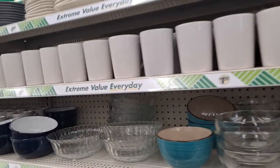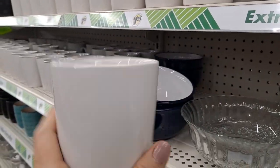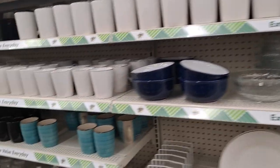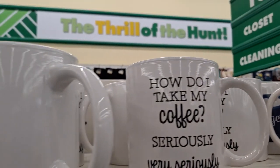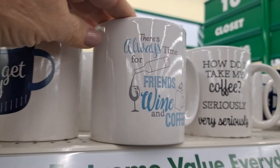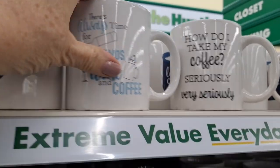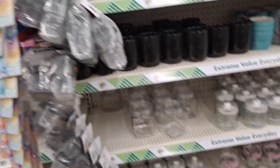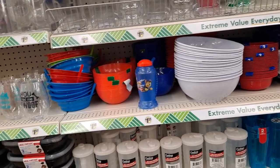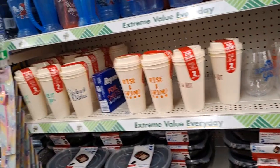I'm walking down the dish aisle. It looks like they've got plenty of the plain white mugs — perfect for personalizing. They have those markers here, but if you have a Cricut, those are great. That's cute — 'Let's get cozy.' How do I take my coffee? Very seriously. There's always time for friends, wine, and coffee. I love that one, I haven't seen that. I am looking for some of the little mini organizers and I may have passed by that aisle without realizing it, so I'm going to have to double back.